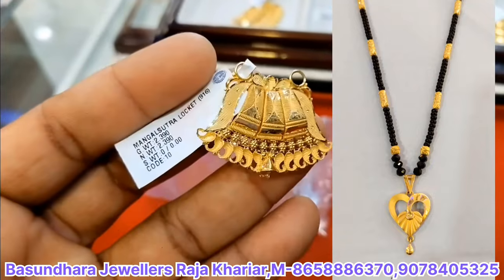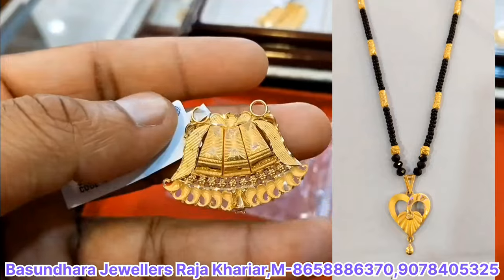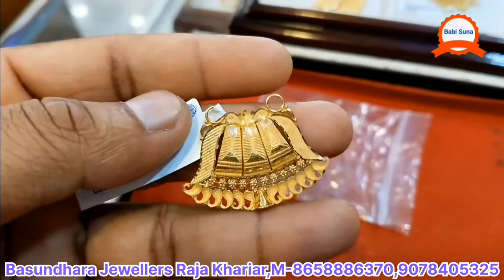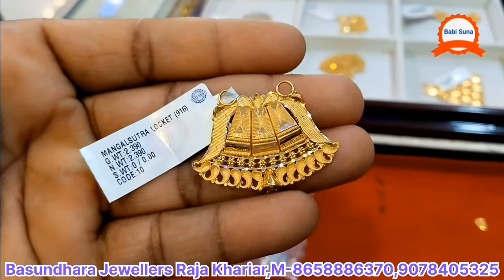We have got 70,000 tons. We have got a gorgeous design for the site. We have got to visit the store. We have the best collection.